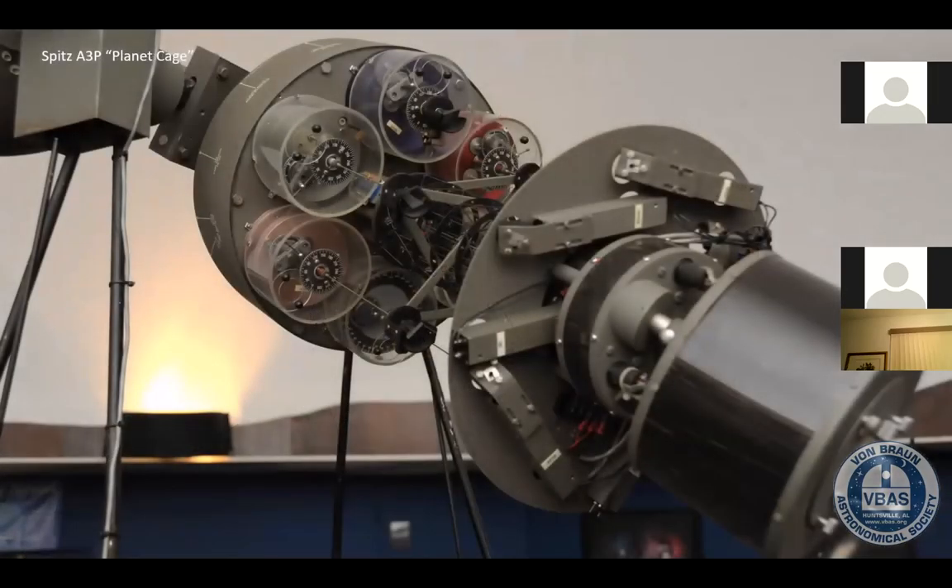At the other end of the projector is what we call the planet cage — this is where we set the planets where they are in the night sky. There's a series of gears and little rods; it's a very complicated mechanism. If you're into mechanical engineering, this is pretty intense. We use this to set Mercury, Venus, Mars, Jupiter, and Saturn — the ones that can easily be seen with the naked eye. And there are projectors that project those points on the dome.